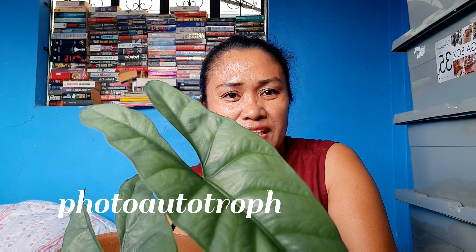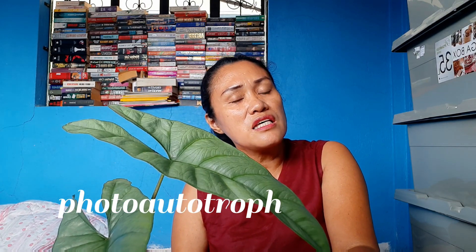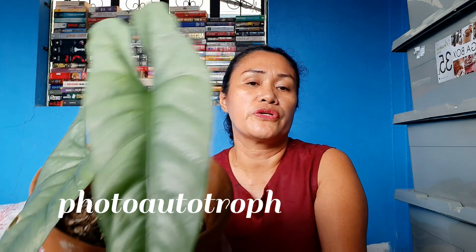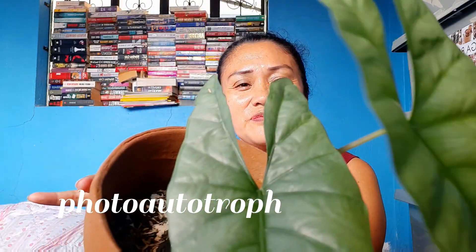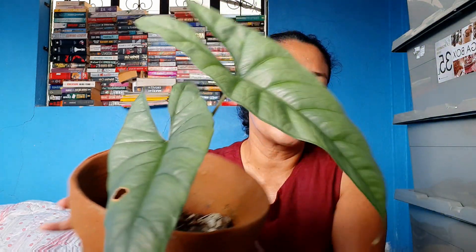Triangular is its shape. It is very difficult for this one to propagate. If you have this one — this one is endemic only in Mindanao, and based on my readings, only in Mindanao and in Luzon area, as a forest floor plant.